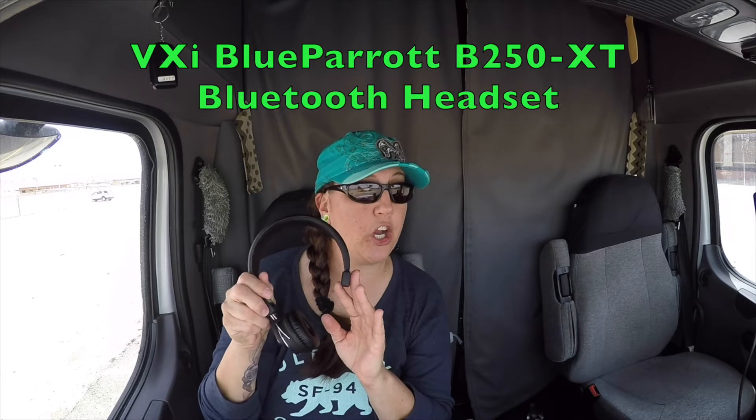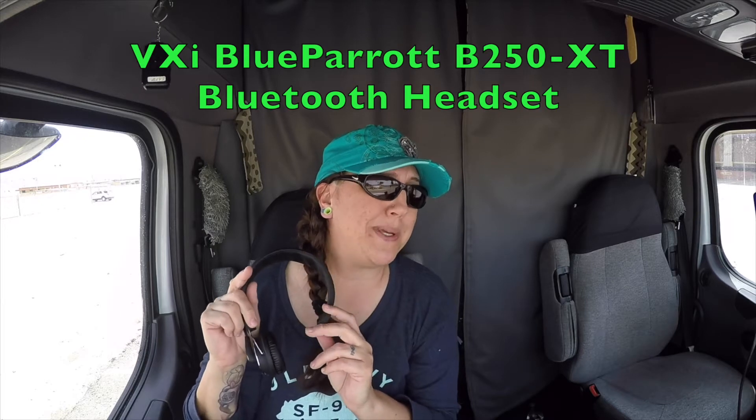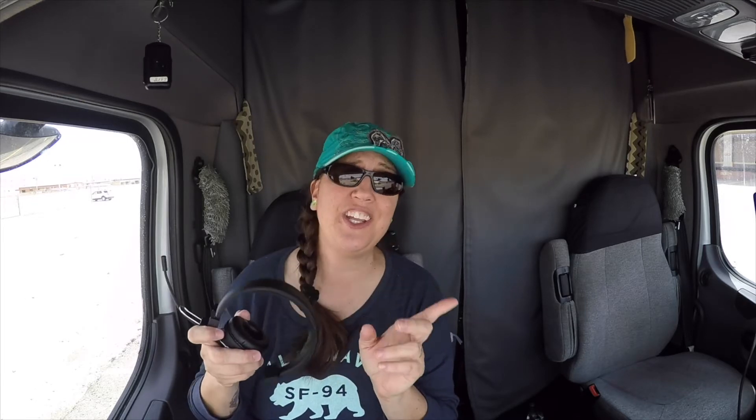The one that he had before this one was called a Blue Parrot — the model on that was a VXI Blue Parrot B250-XT. I will leave links below to these headsets I'm talking about if you want to go in and check them out yourself and look at some reviews on them. He used that one prior to this one and didn't really have any trouble with it — it was a little bit slimmer headset. But he really does like the Blue Tiger Elite a lot better than that Blue Parrot. So again, it's a Blue Tiger Elite headset, and I'll leave the link below on that.